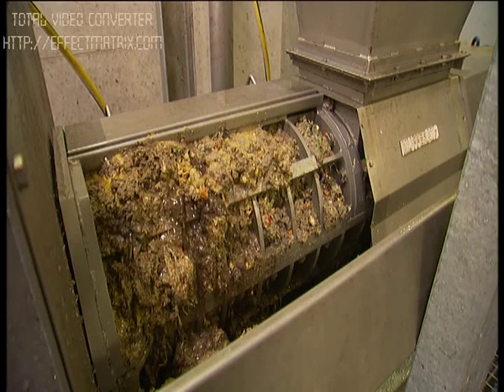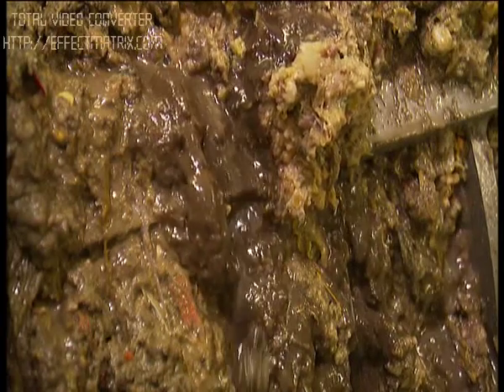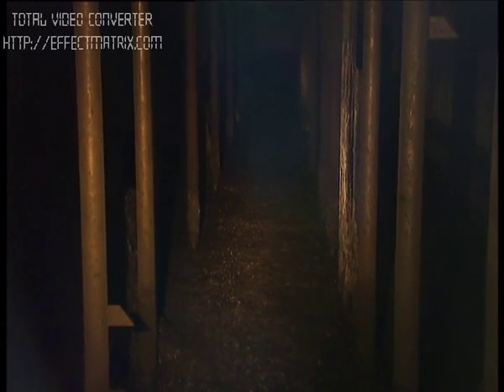The liquid components are fed into a tank and pumped into the fermenter. A screw feeder moves the solid components to a pre-processed container. For a period of 14 days, the material remains in fermenters, each with a capacity of 1,200 cubic meters, without oxygen and at a temperature of approximately 55 degrees centigrade.